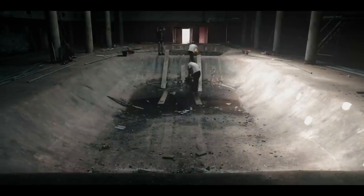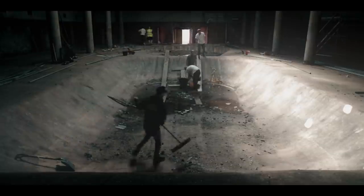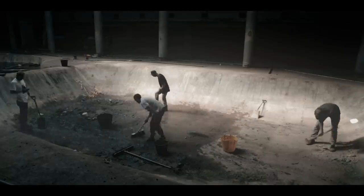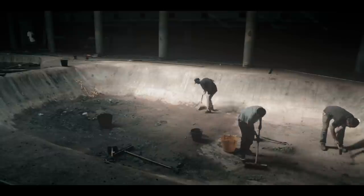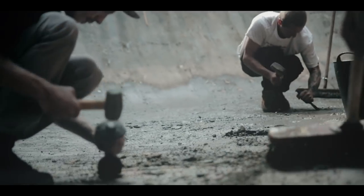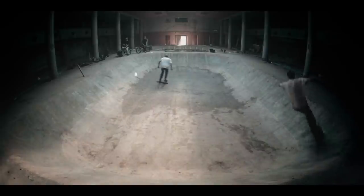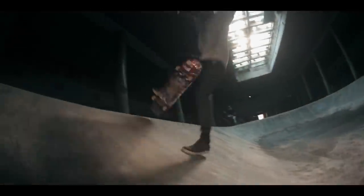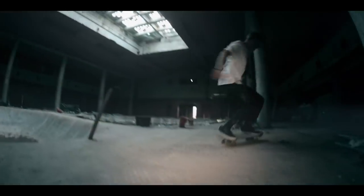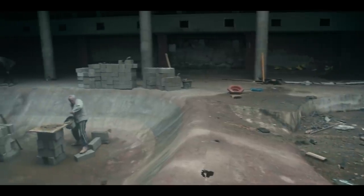There was always a rumour that underneath the glass pyramid on the seafront there was a bowl there from the 70s. No one really believed it was there, but during the build we had to take the floor up in the small pool and it turned out it was actually true — there was a bowl. We took the opportunity to see if we could physically skate or ride that pool. It was good just to get in there and have a skate about and say we skated that pool. No one had for 30 years, so it was nice to get in there and have a little shred, but definitely no regrets about covering it up.